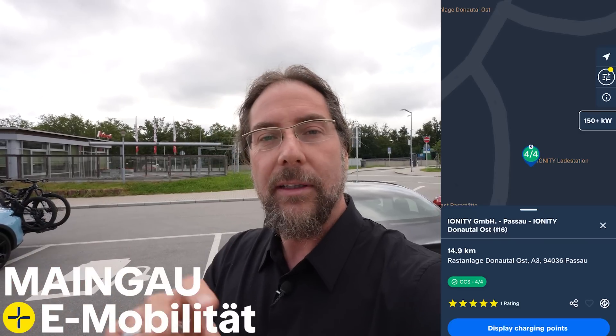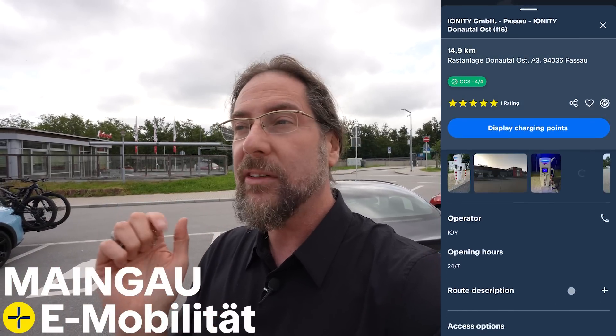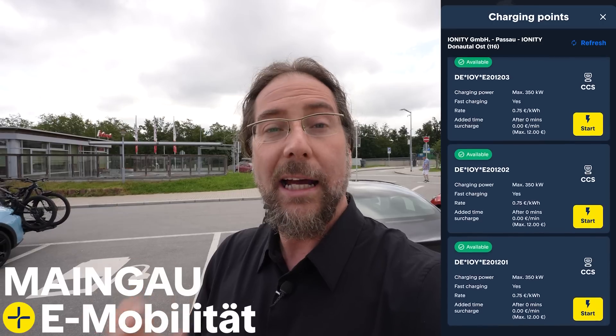This video is supported by Maingau Autostrom. With Maingau you can charge at over 600,000 charging stations all over Europe — 127,000 of those are in Germany. You can use the app, the card, or a tiny little chip. They also have a new app with a big update from a few weeks ago. You can see all chargers, how fast they charge, filter the map, and check availability. Check them out via the link in the description below.